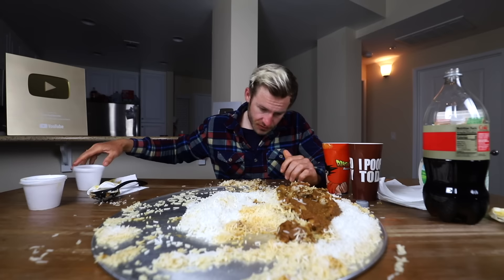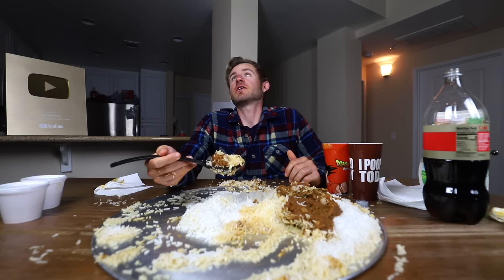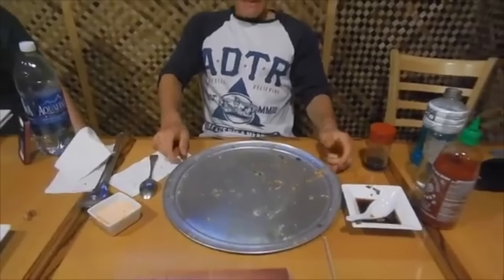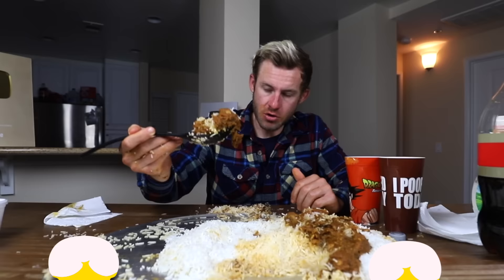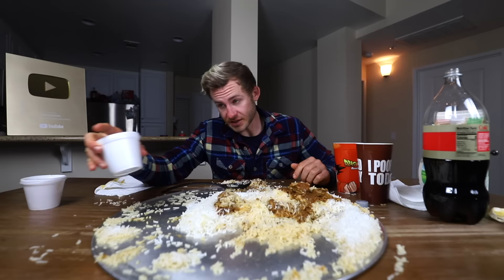All right, guys, all of our naan is down. I have no idea why, but I think we're stuck. It's just the massive amount of rice that's hitting me right now. This kind of reminds me of one of my first challenges I ever did — a massive seven-pound chicken fried rice challenge. This is definitely not chicken fried rice; this is a lot of curry. I would say probably 30% of our curry left.